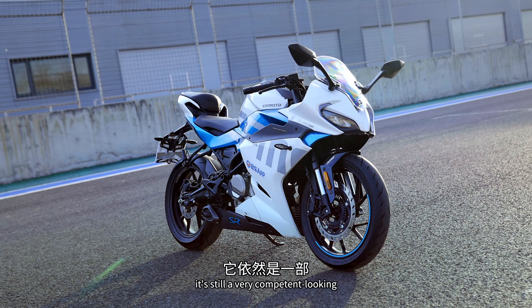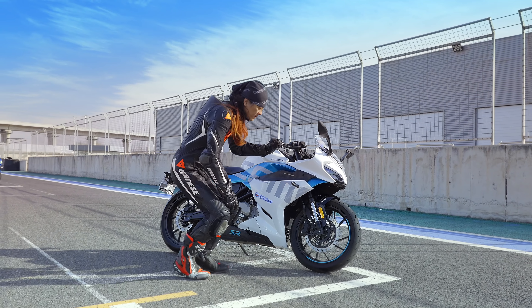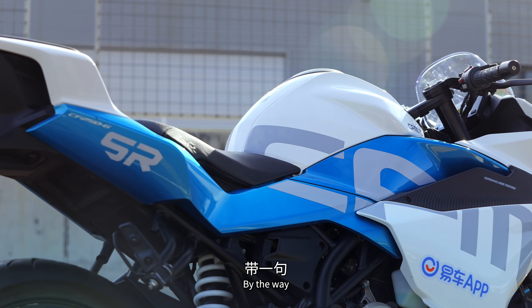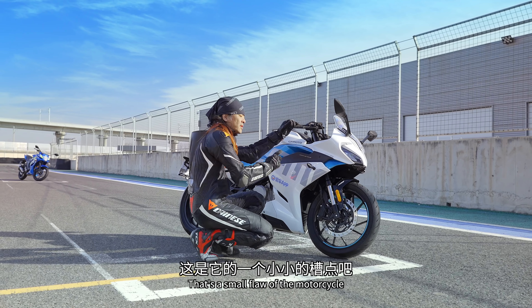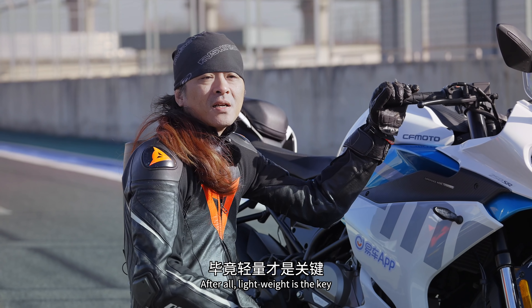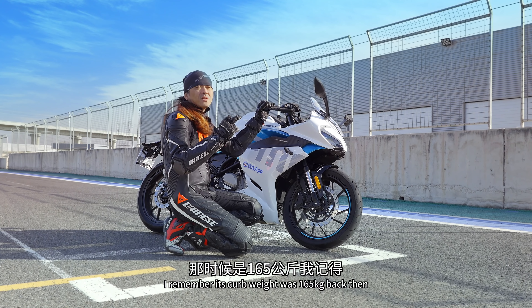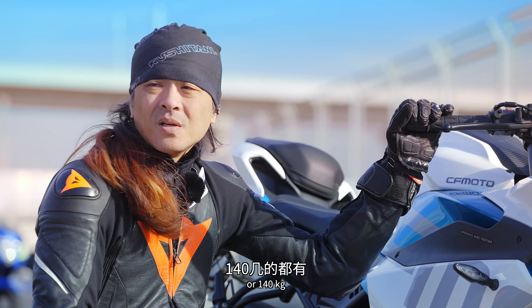接著來到春風250SR，這部車即使過了兩年，外觀依然非常稱值。漆水算是目前市場的中規中矩水準。油箱只有12升，幾乎是六車裡面最小的，是個小槽點。整備重量165公斤，輕量化輸給競品。前面是對向四活塞卡鉗，也是250標準配置。焊工部分不算差，覆蓋件掩飾了大部分焊接處。